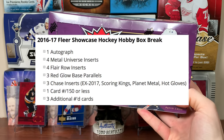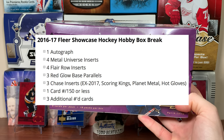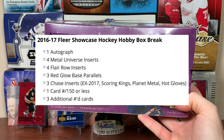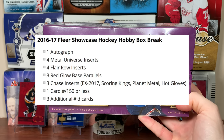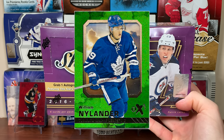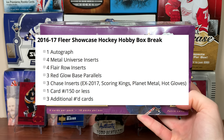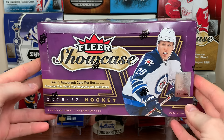In any given box we're getting 1 autograph - we're not guaranteeing the auto patch in 16/17. 4 Metal Universe inserts, 4 Flare Row inserts, 3 Red Glow Base Parallels, and 3 Chase inserts. EX inserts are pretty cool. 1 card numbered to 150 or less is guaranteed, and 3 additional numbered cards.